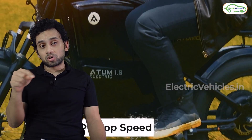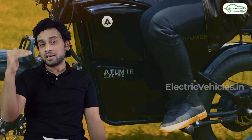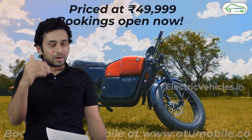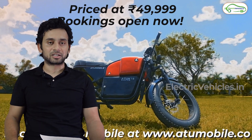A friend from Kolkata has already booked this motorcycle, and customer service says deliveries will start around October — that is for the Kolkata location. I am not aware of timelines for other parts of the country, but the motorcycle will be shipped anywhere in India, so you can book it via the link in the description.